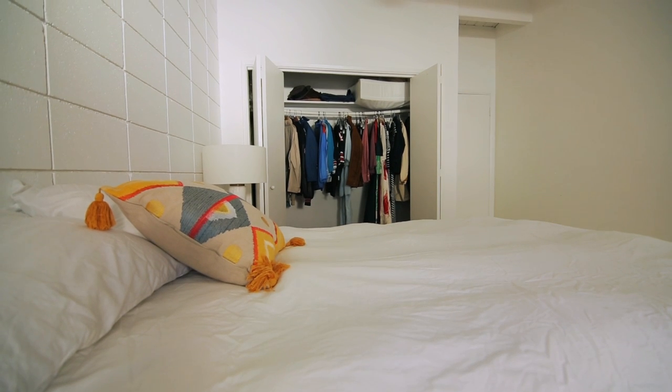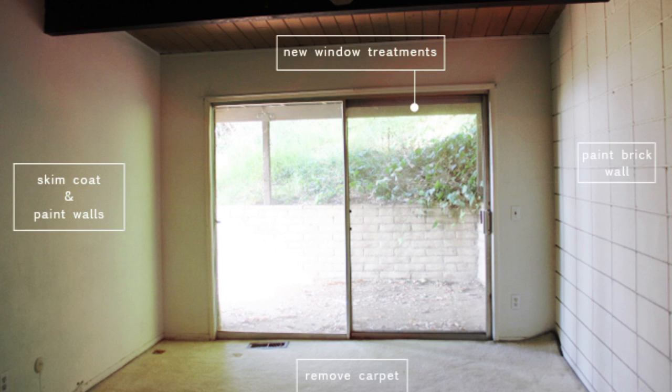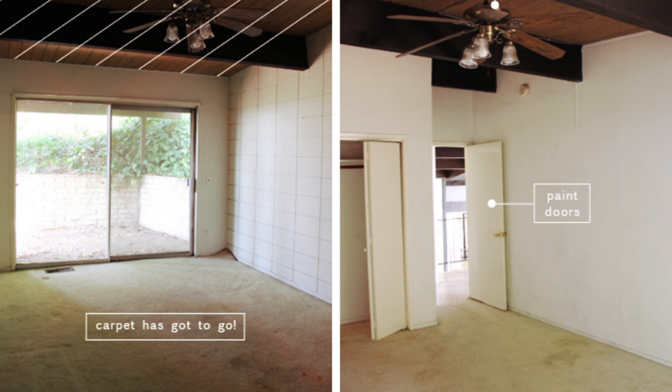When I first met this room, it had disgusting carpet, plus there was a really bad ceiling fan, and so all of that had to be fixed.